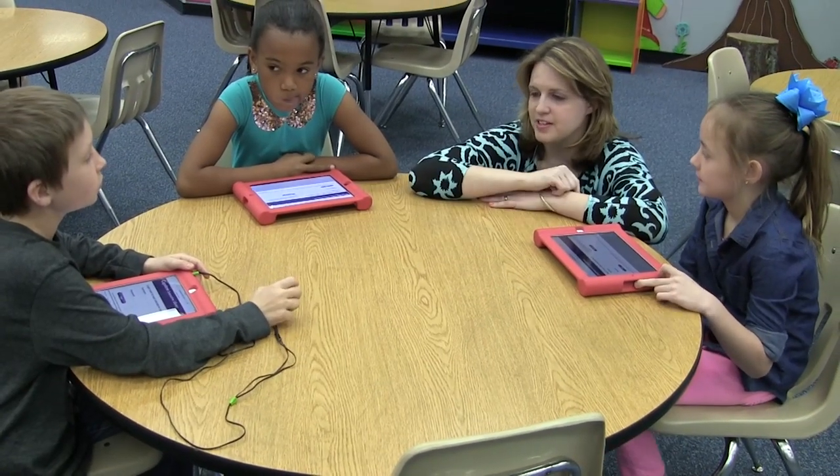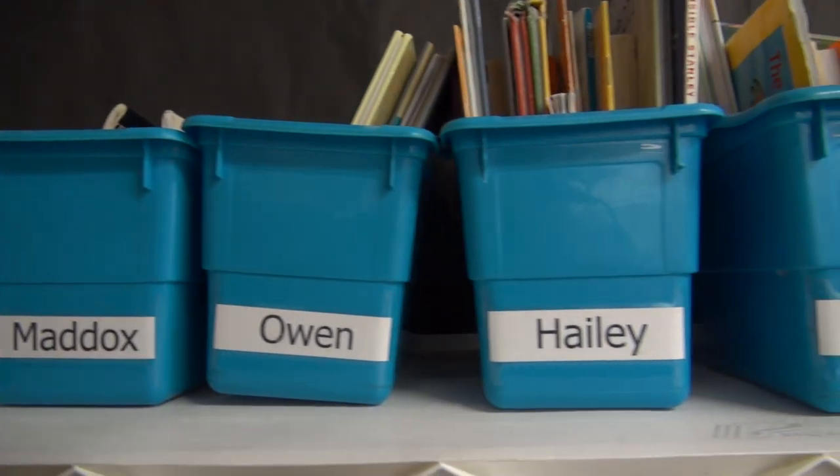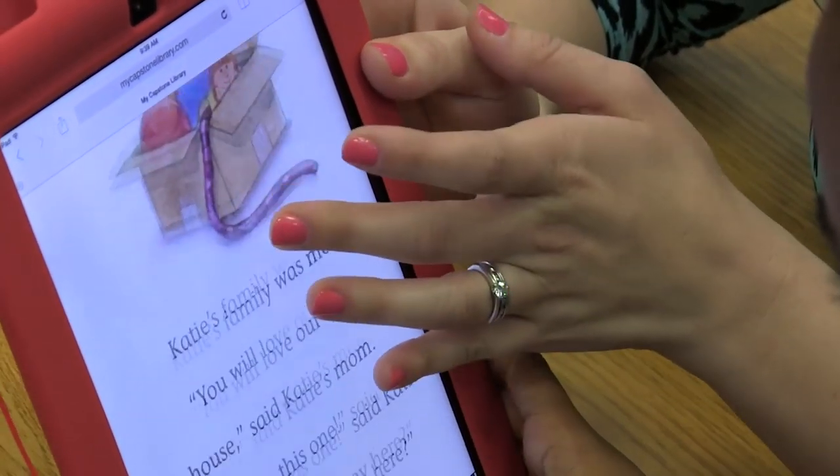You can read it anytime you want, and they love that. Once the kids learn how to use it, they go home and read it, and the parents are amazed.